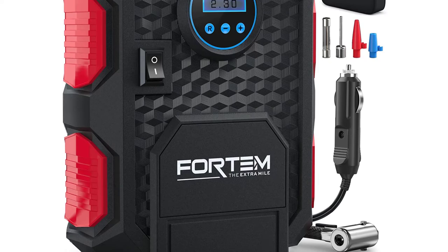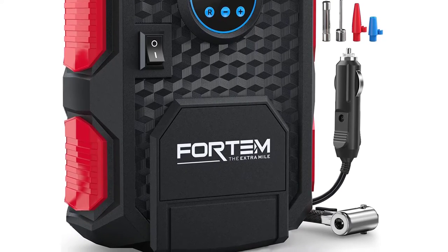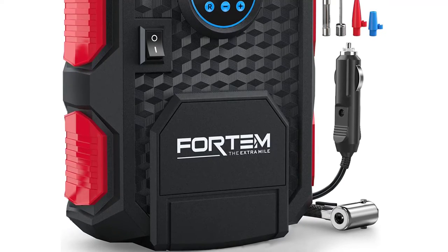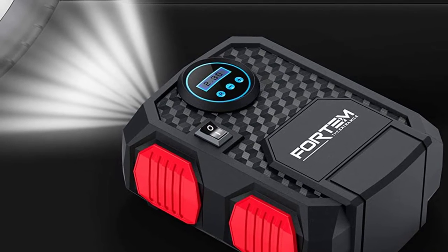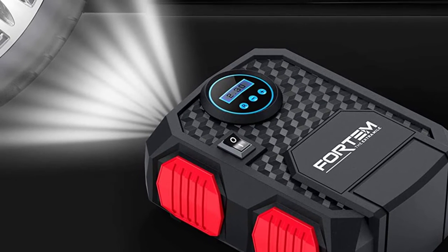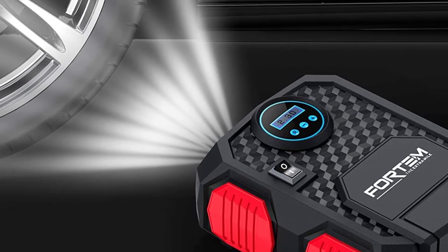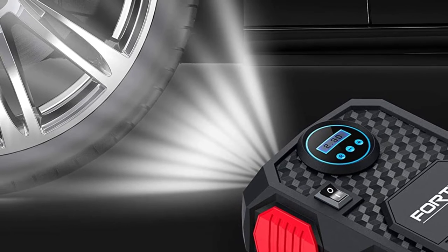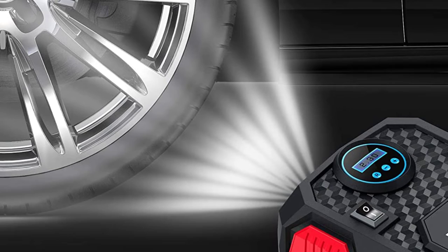It sports a minimalist design that makes it incredibly easy to use. Simply plug it into your car's 12-volt outlet, flip the convenient switch, and it will shut off automatically upon reaching the desired pressure threshold. Fortem is as adaptable as you'd want it to be — each package comes with multiple nozzles, four to be exact, so you can use it not only for your car but also for water toys, air mattresses, and more. It completes most tasks in less than five minutes.